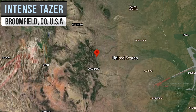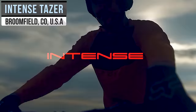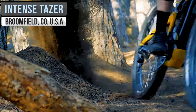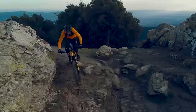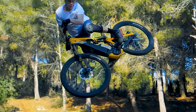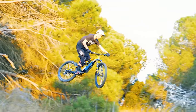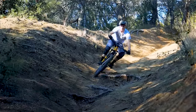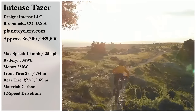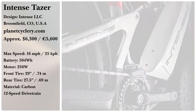With its sleek design, Colorado-based Planet Cyclery ensures that the Intense Taser will provide superior handling and ride trails with excellence. A 250-watt motor with 60 Newton-meters of torque is powered by its 504-watt-hour battery. A Shimano 12-speed drivetrain controls the pedal assistance to help you adjust to your route. You can purchase an Intense Taser in either a large or medium frame for $6,299, or apply for financing.